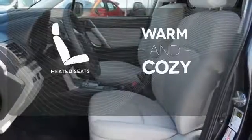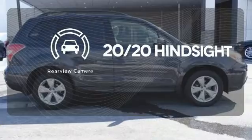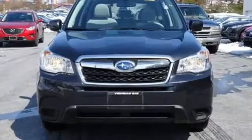Wrap yourself in the comfort of heated seats. See objects previously out of sight with the rear-view camera. Get your daily vitamin D by opening up the sunroof. Come take a look today.